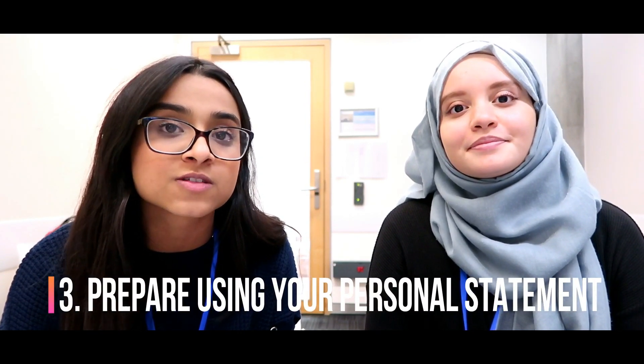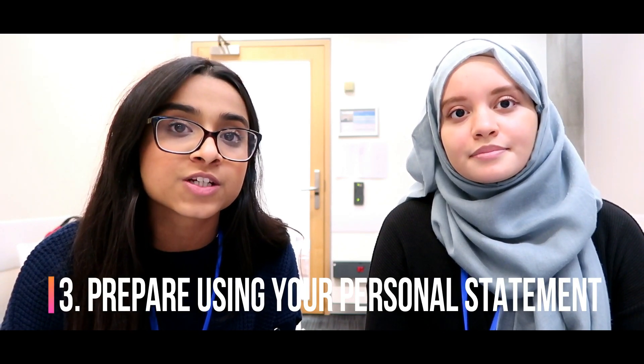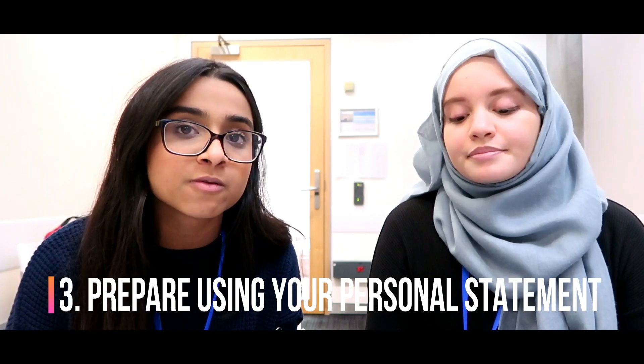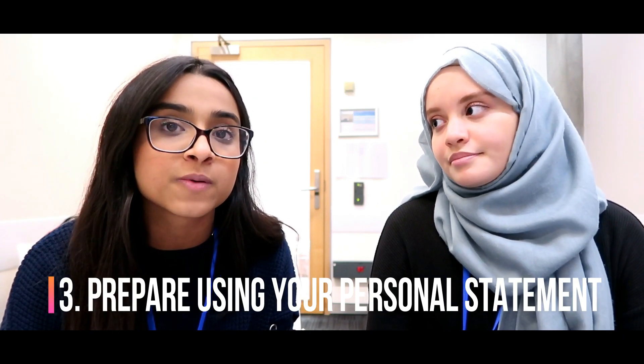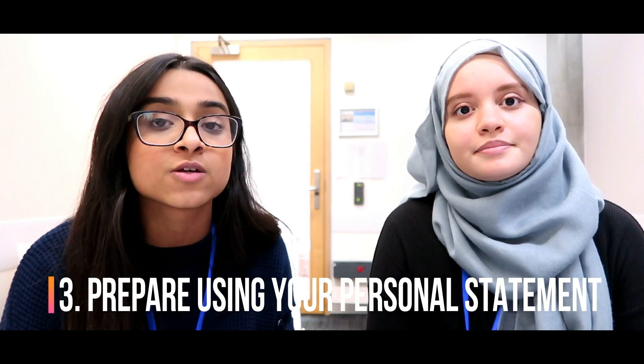Tip number three: make sure you prepare using your personal statement. Just because it's not a panel interview doesn't mean there won't be a station using your personal statement. Most MMIs do have a station with personal-statement-specific questions, so go through it and make sure you can answer any questions that come from it. Any books you've read, articles you've mentioned, or diseases — underline those and be ready for questions on them. Generate an entire list of questions from your personal statement and practise them.